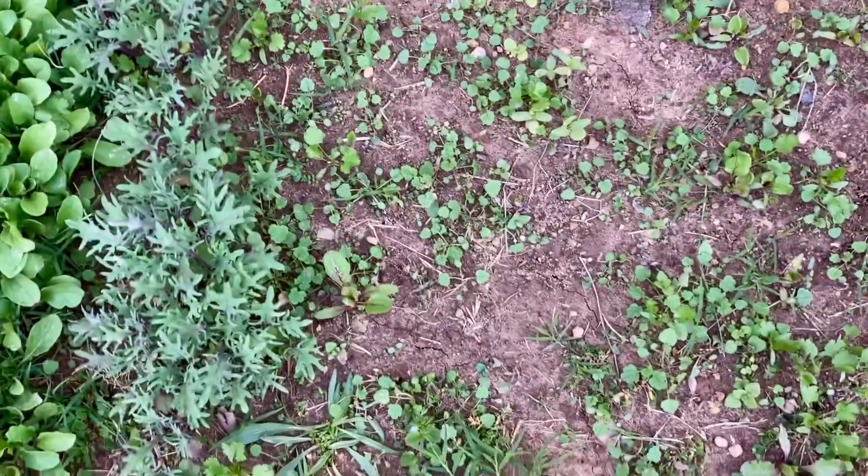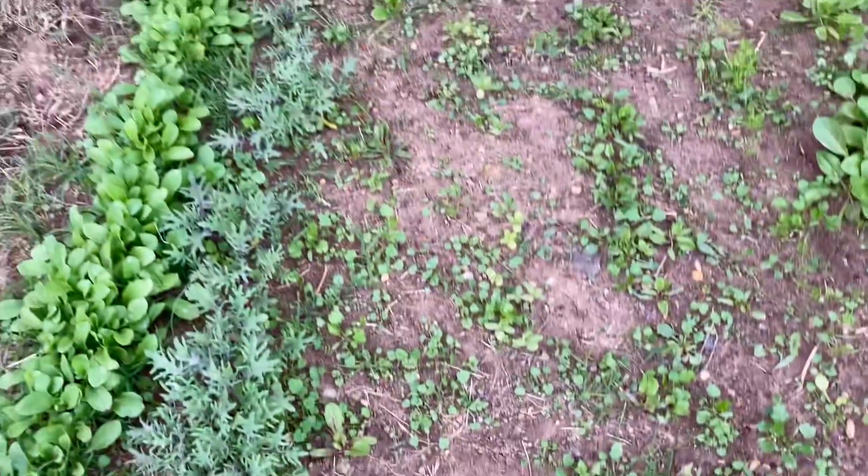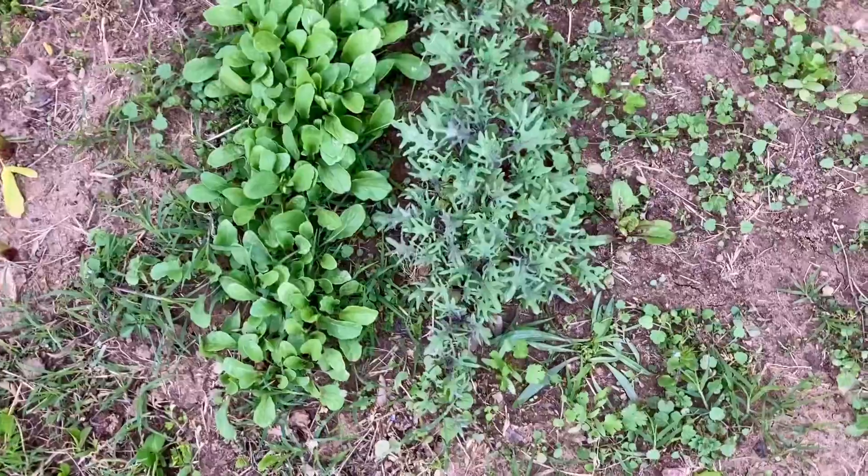And then I have... what did I have? I forgot. Some small plants. And then arugula. And then kale.